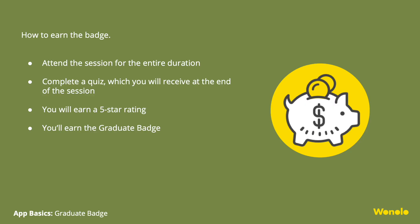How to earn the badge: attend App Basics for the full duration and complete and pass the quiz that you will receive at the end of App Basics. You will need to disable pop-up blockers. You'll earn a 5-star rating, which you will be able to see on your Winolo profile.